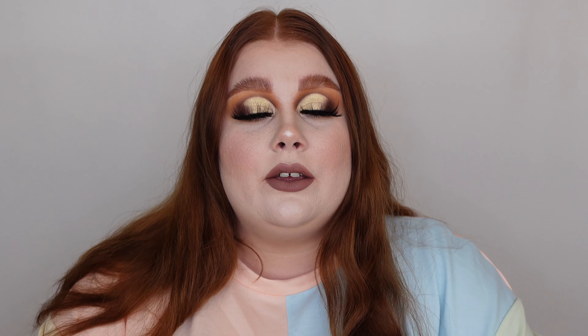Hi guys, welcome back to my channel, or of course welcome if you're new here. My name is Olivia, so hit the subscribe button down below and join our family. Turn the notification bell on so you don't miss any future videos — I usually upload every Wednesday, Friday and Sunday, although sometimes life gets in the way. Subscribe, notification bell on, and let's jump straight into today's video.